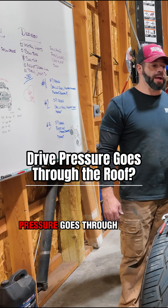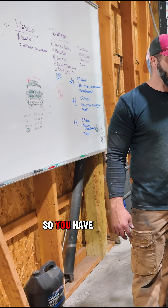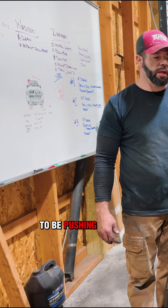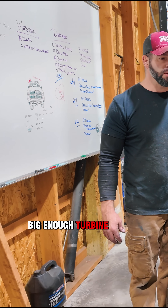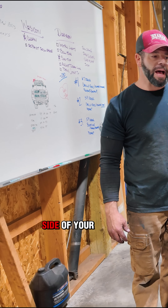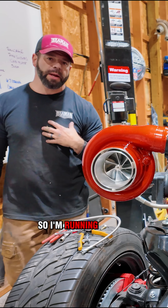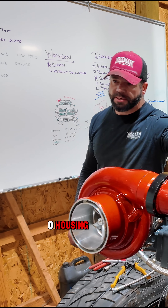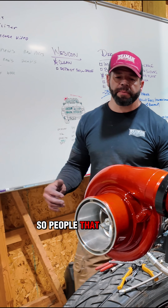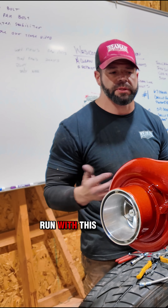Drive pressure goes through the roof if you don't have a correct setup. If you're going to be pushing a lot more air, you also have to have a big enough turbine on the manifold side. I'm running an 87 turbine with a 1.0 housing, and people who've followed along know I actually have two housings to run with this setup.